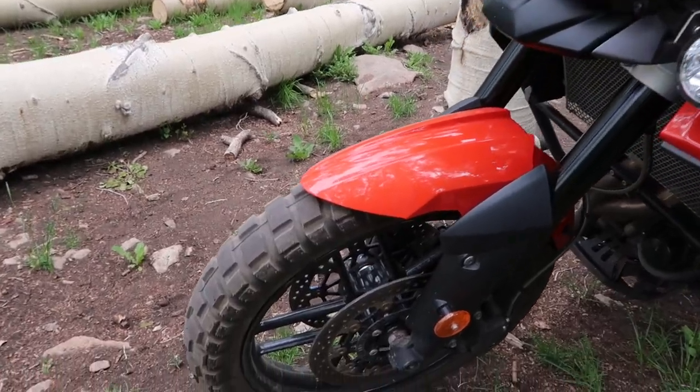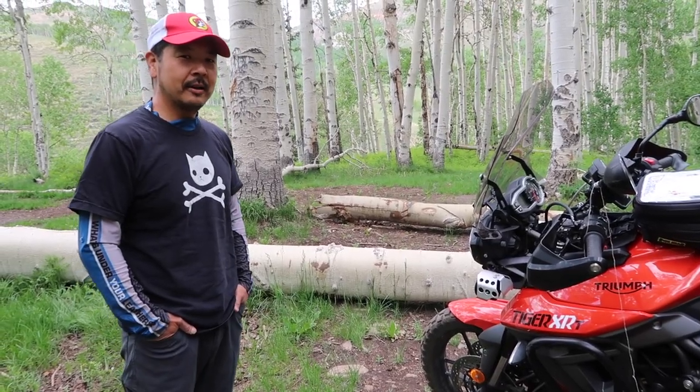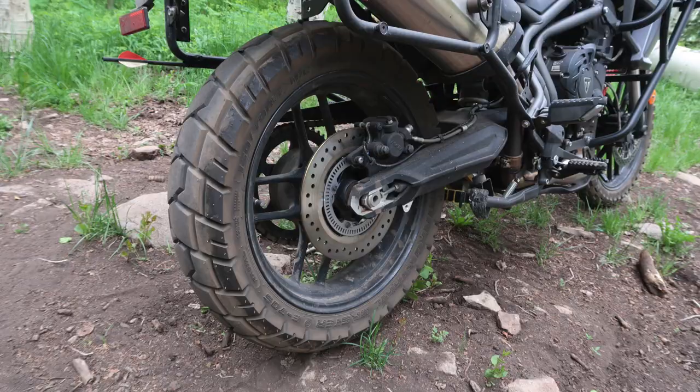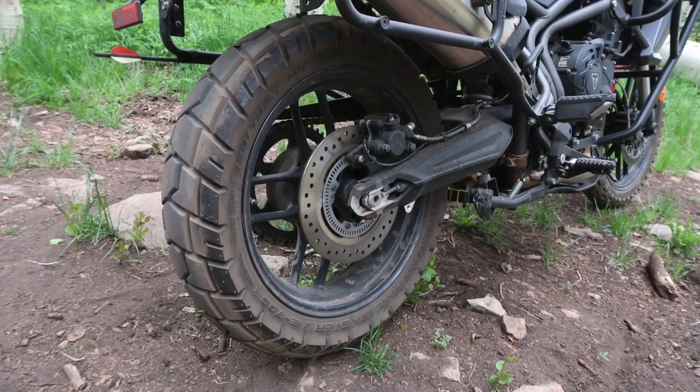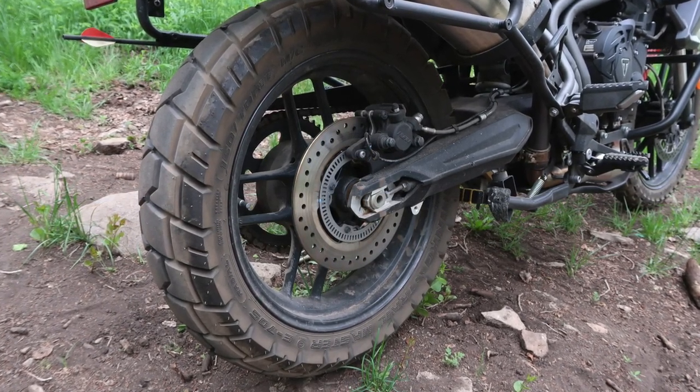On the front I have a Shinko 804, which is a 60-40 tire — 60% dirt, 40% road. On the back I have a Shinko 705, which is a 30-70 tire — 30% off-road, 70% road.